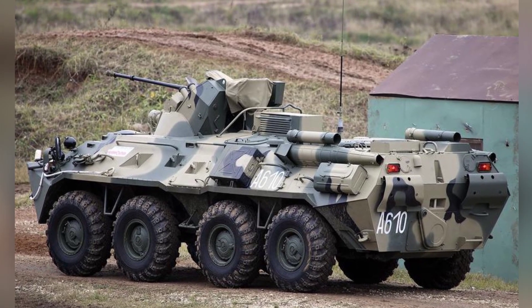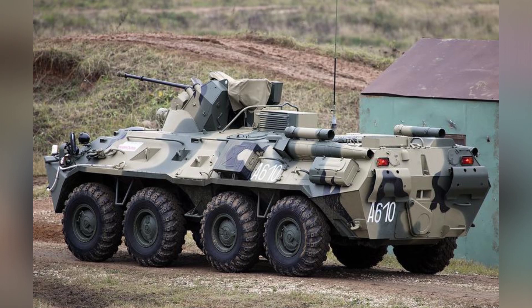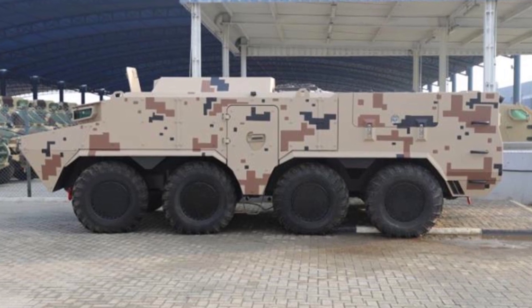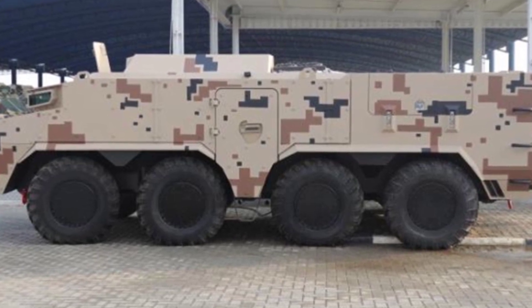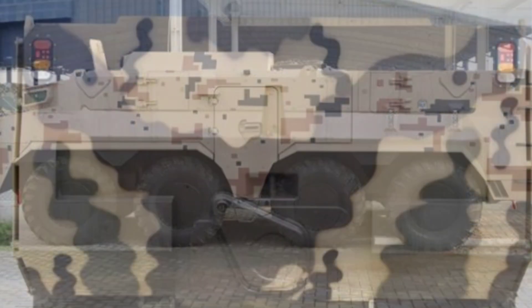This suspicion is not unreasonable, as the chassis of both vehicles are very similar. The front of the Fire Lizard is the driver's cab, but it is equipped with almost vertical bulletproof glass windows, allowing the driver to visually observe the front situation more intuitively, rather than relying on periscopes or opening the front armored compartment as in the BTR-80.